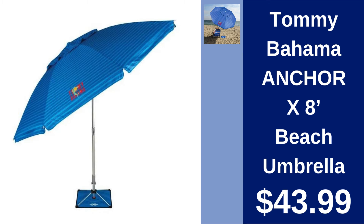Tommy Bahama Entrada X 8 Beach Umbrella $43.99. Stay shaded in style with this 8-foot beach umbrella featuring a sturdy anchor for stability.